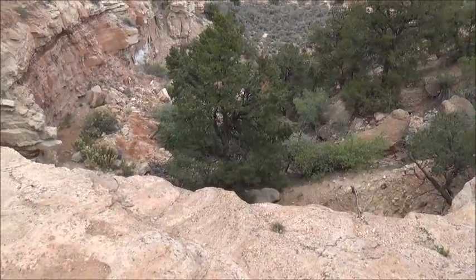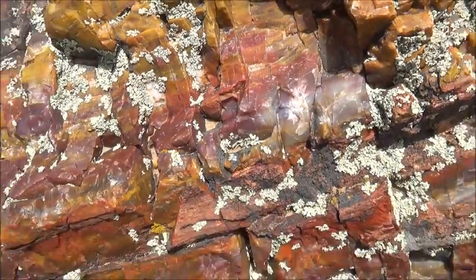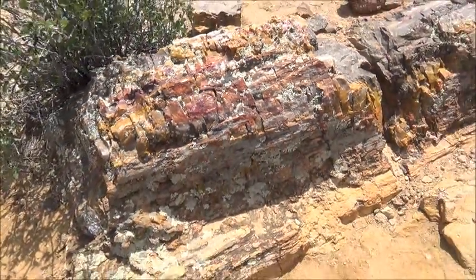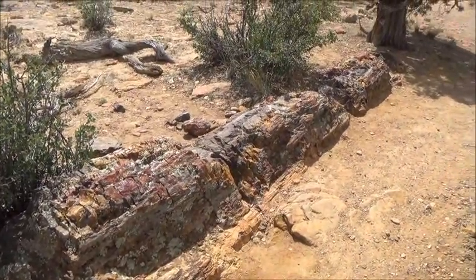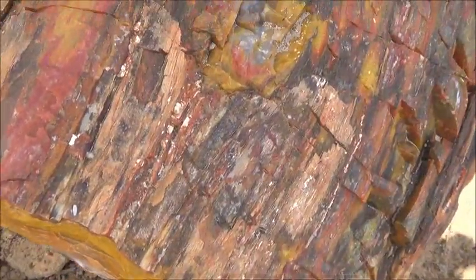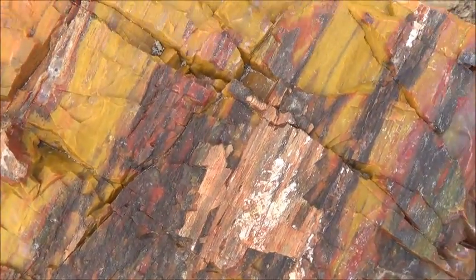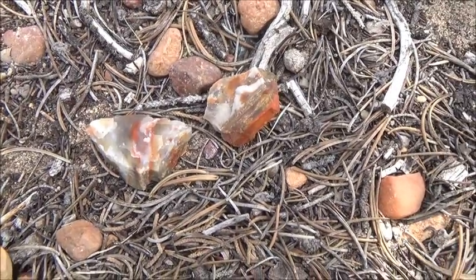Just a reminder: the colors of petrified wood come from different minerals. The majority of the material is silicon dioxide, the same as sand. Contaminations with other minerals produce the famous rainbow colors — red and yellow are from iron, pink and purple are from manganese, blue from copper, and black from carbon.